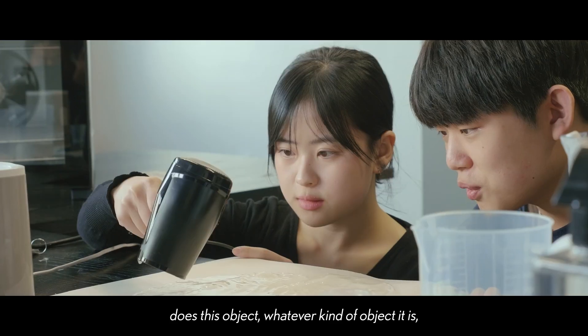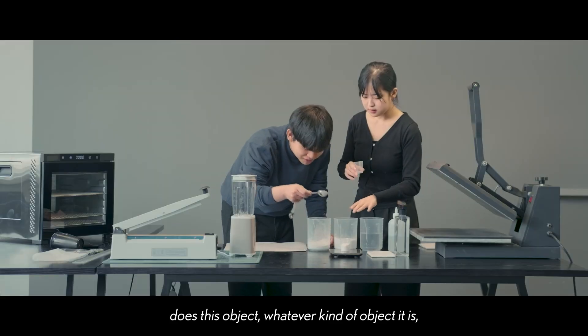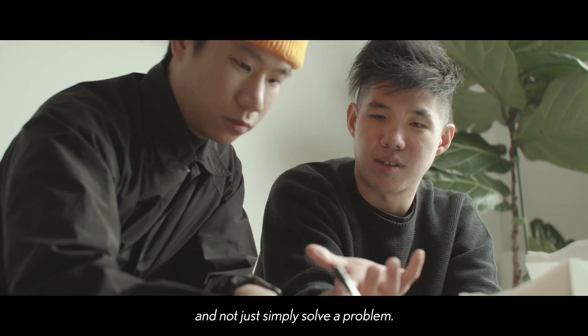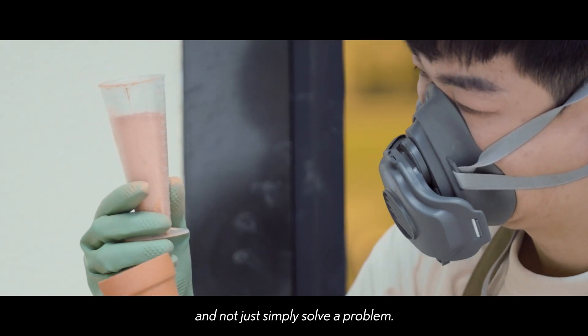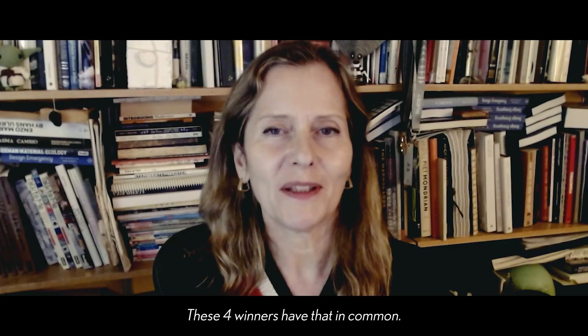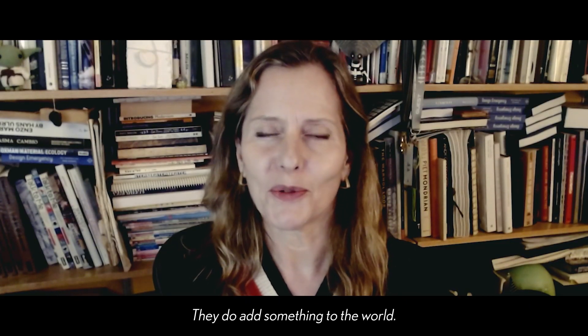Does this object, whatever kind of object it is, add something to the world, add more meaning, and not just simply solve a problem? These four winners have that in common. They do add something to the world.